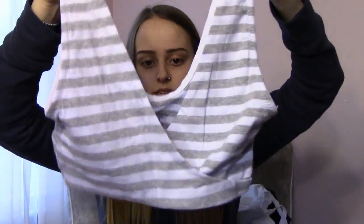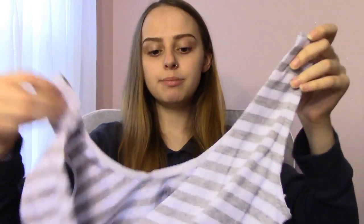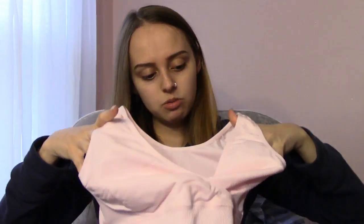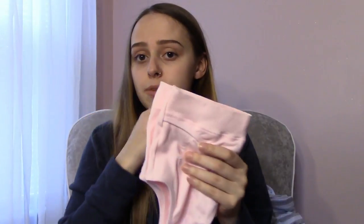I'm also bringing a pink nursing bra that's the same type — it's a little bit smaller than the other one. I'm bringing one that's bigger too, just because I don't know when my milk is going to come in or anything, so I want to have options.